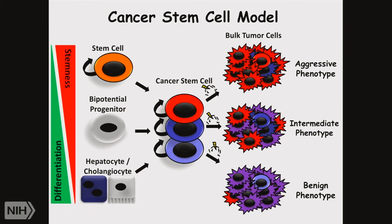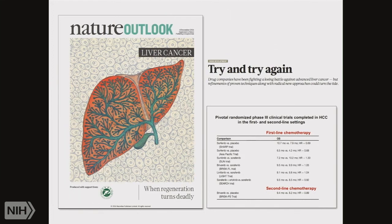Coming now from a clinical point of view — the SHARP study from 2005-2006, published in 2008, generated big hope that we would get advances in the field of HCC. But as it turned out, this was not the case. In 2004, there was an outlook in Nature on liver cancer, with an article titled 'Try and Try Again.' There had been many different studies in first-line and second-line treatment, and they all turned out negative. They all had very good rationales, but the bottom line is none of these studies could show a benefit for patients.